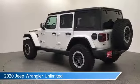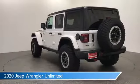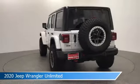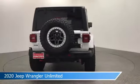Take a look at this 2020 Jeep Wrangler Unlimited, equipped with an 8-speed automatic transmission in bright white clear coat. This car comes with some great features including Android Auto, Brake Assist, Anti-Lock Brakes, Apple CarPlay, and more. Come in and check it out today.